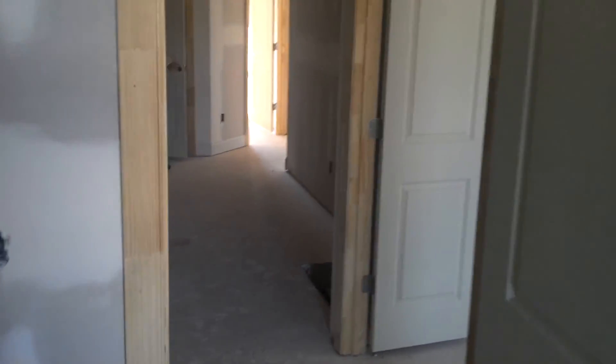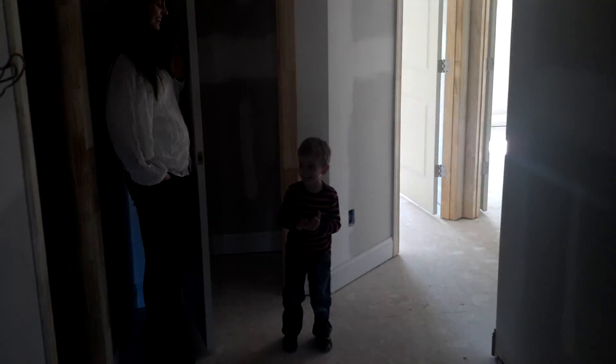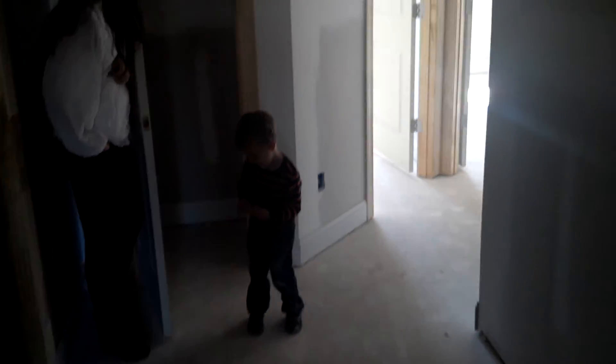I think we have some people with us today. Here he comes — David! Who's behind door number one? It's David. He found a closet to hide in.